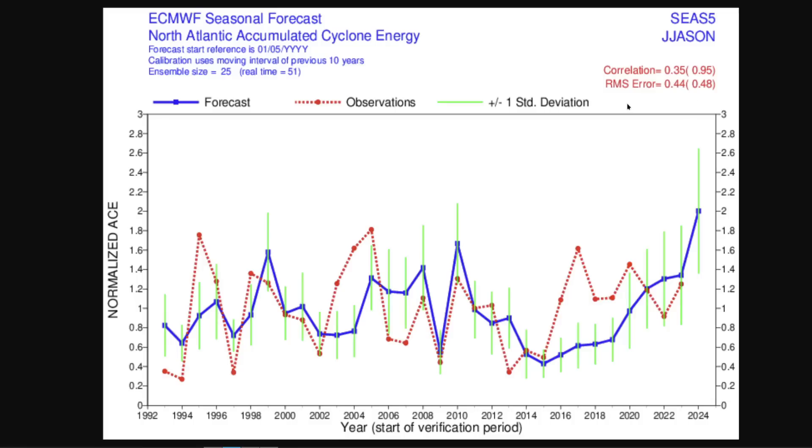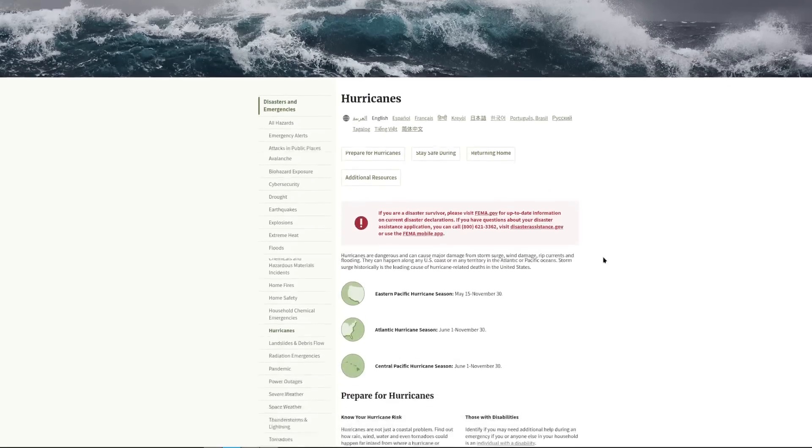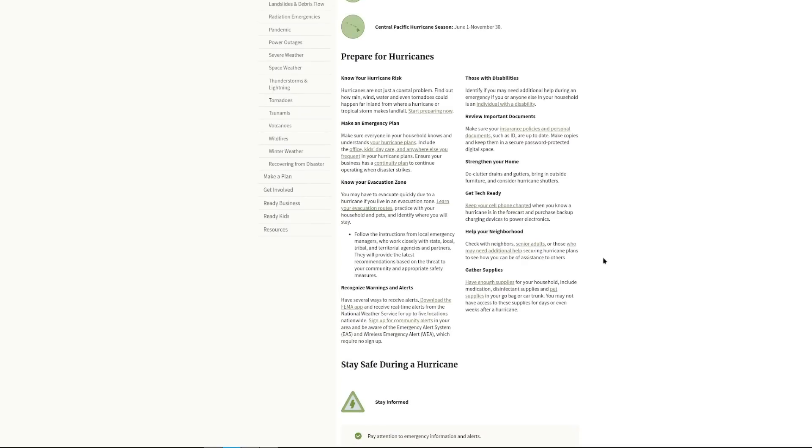Overall, we know the hurricane season is likely to be active. We can't guarantee the number of landfalls, but in any given year it only takes one storm that happens to come your way due to whatever steering mechanisms are in place for that particular week. So it's important to always be ready and have a plan ready to go. This is a great time of year to start planning ahead. Ready.gov/hurricanes is a great place to find resources on how to plan, find information about your locale, your evacuation routes, your susceptibility to flooding and storm surge, and how to make a plan. We have to do this even here in Hawaii, so we'll be getting ready for the Central Pacific hurricane season out here as well.